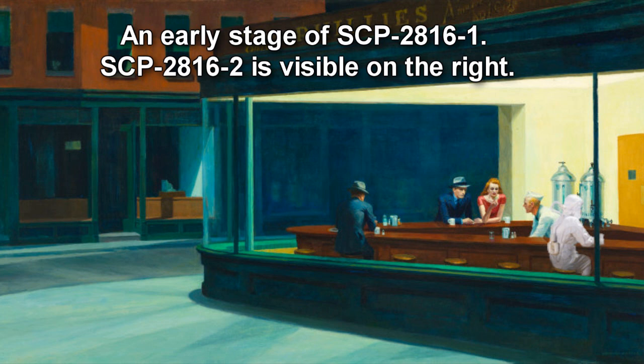SCP-2816. Item Number SCP-2816. Object Class: Safe. Special Containment Procedures: SCP-2816 is currently located in a storage locker in Site-12. Instances of SCP-2816-1 are to be recovered and placed in Site-12 Storage Room 5C in front of a CCTV camera.